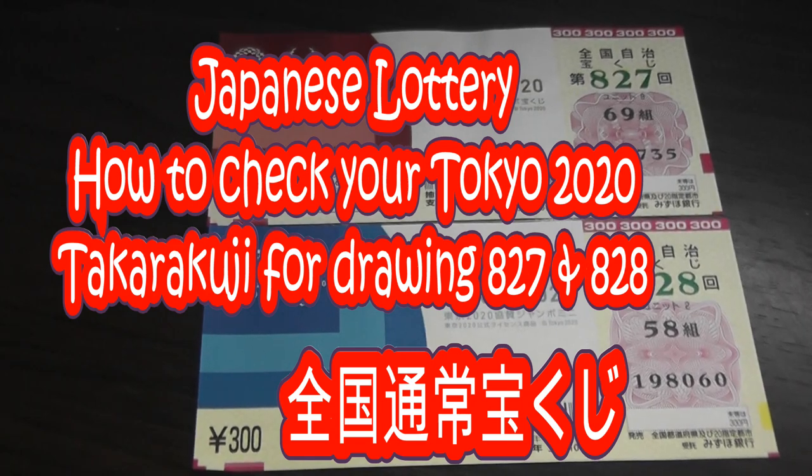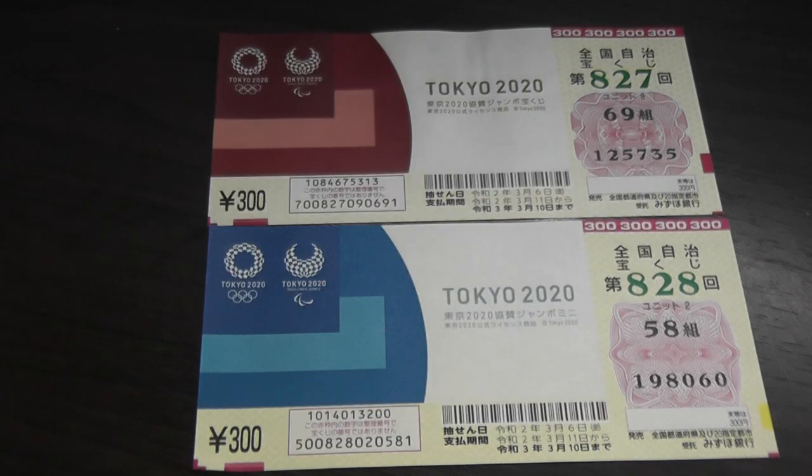Hello my lottery friends, it's James in Japan. It is March 13, 2020, Reiwa-2. You're looking at my two Tokyo 2020 Takarakuji tickets — this one is for drawing 827 and this one is for drawing 828. I'm going to show you how to check your tickets.